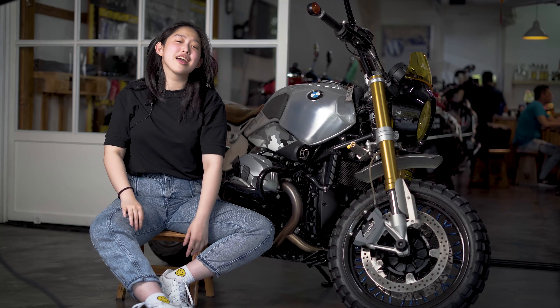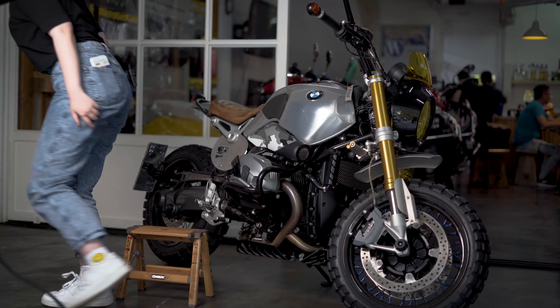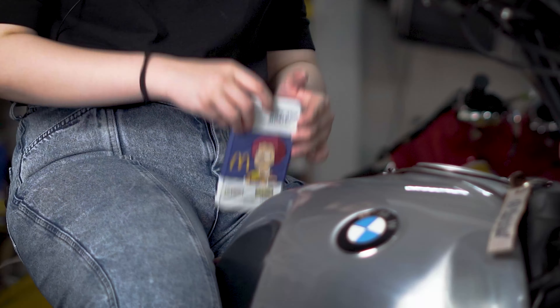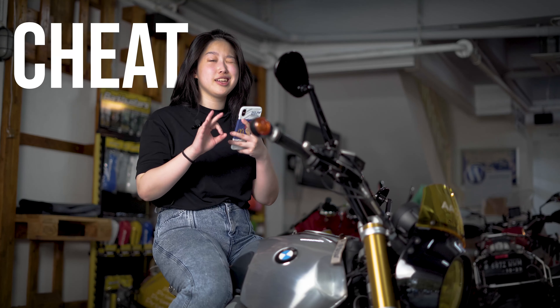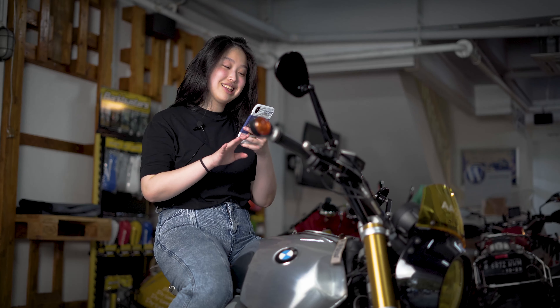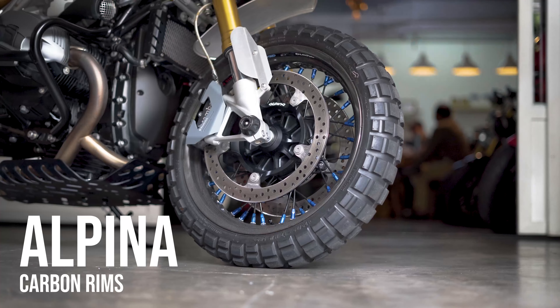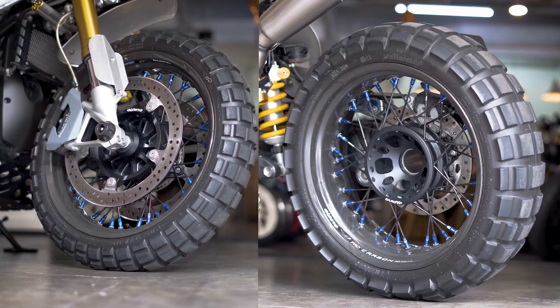Langsung aja kita bahas modifannya apa aja. Jujur, modifannya banyak banget sampai gue dikirimin list — ini ada cheat sheet di HP gue. Kita mulai dari depan, lebih tepatnya dari bawah, karena velgnya udah diganti jadi Alpina Carbon Rims. Mantap banget, pastinya carbon-carbon.